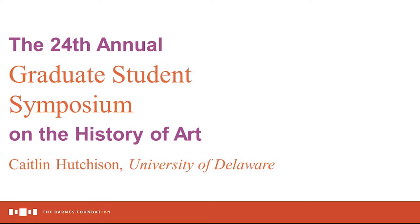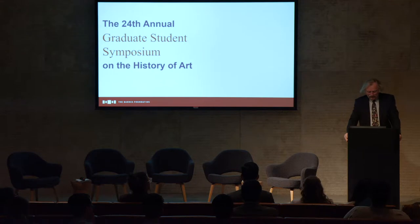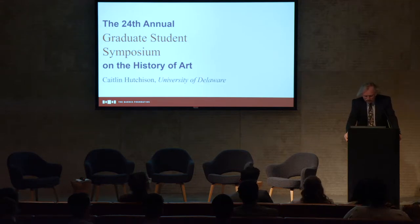I believe in short introductions. This is what I have time to give the student, but please don't take that as less praise or concern for Kaitlyn Hutchinson, who's just been a wonderful student, one of the finest I've ever had the privilege of having.